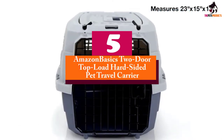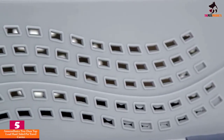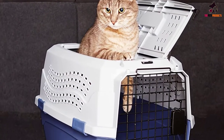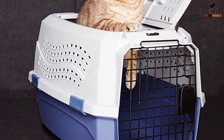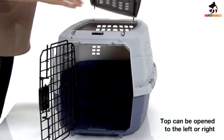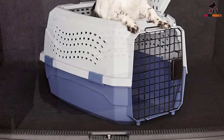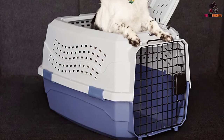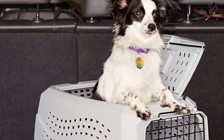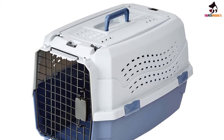Starting at number 5, we have the Amazon Basics two-door top load hard-sided pet travel carrier. It has two doors and a top load mechanism so you can easily load your dog into the carrier. The door at the top can be opened either to the left or right depending on your convenience. It also has a number of screws you can use to secure the bottom and top of the carrier for further safety. Made with durable plastic, this is a handy option that gives you the safety and stability of a metal cage without the added weight.